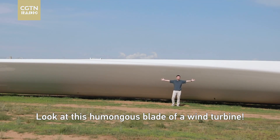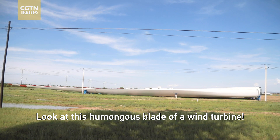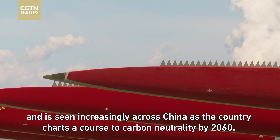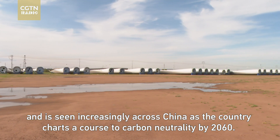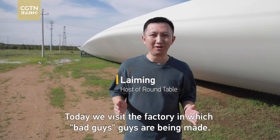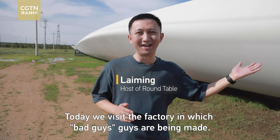Look at this humongous blade of a wind turbine! This thing measures 89 meters and weighs 22 tons, and is seen increasingly across China as the country charts a course to carbon neutrality by 2060. And today, we visit a factory in which these bad boys are being made.